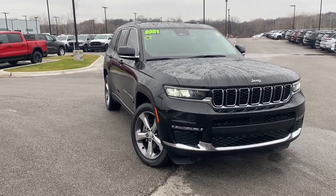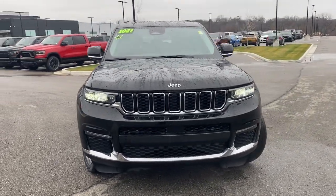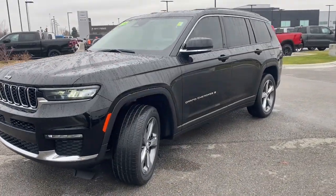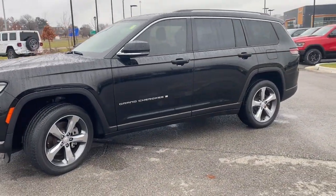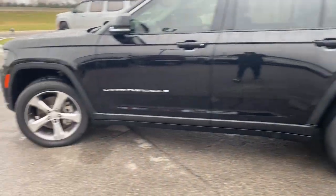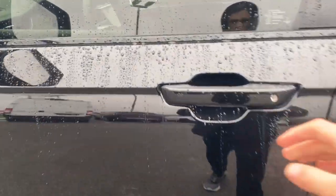Go home happy with the 2021 Jeep Grand Cherokee. With less than 40,000 miles on the odometer, this vehicle stands out from the rest. The Grand Cherokee keeps you safe, connected, and entertained while you explore your world in confidence and refined luxury.